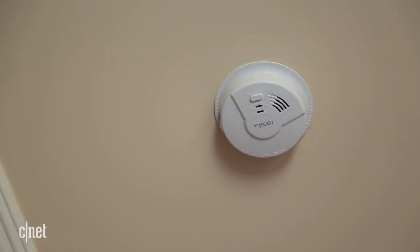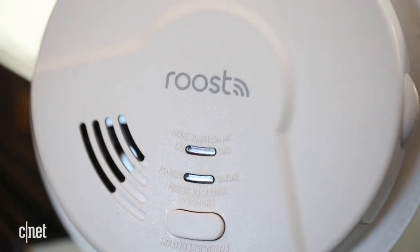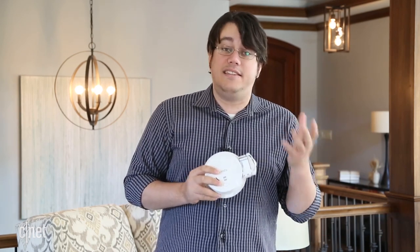I don't know why this thing exists. I know why smoke detectors exist, but specifically I don't know why Roost made the Roost smart smoke detector. I had high hopes for this thing. This is the company behind the Roost smart battery, which I really liked, and I thought the smoke detector would up their game and compete with Nest, but it doesn't.